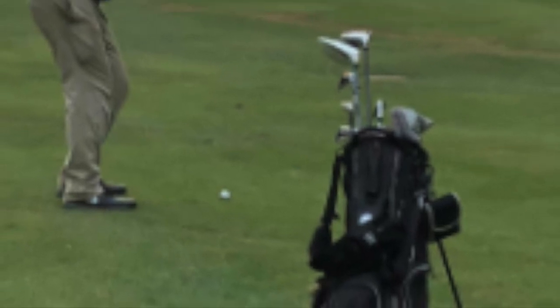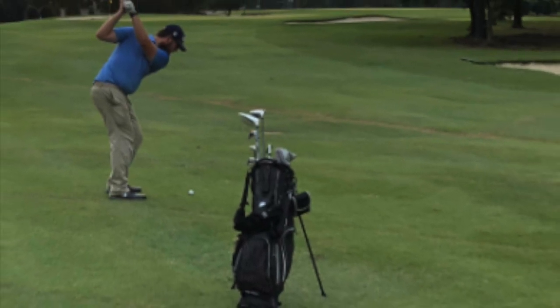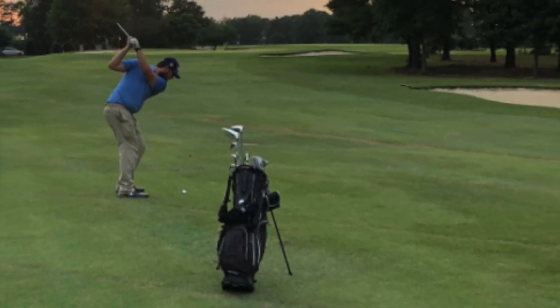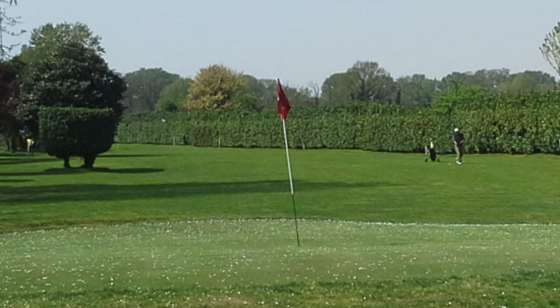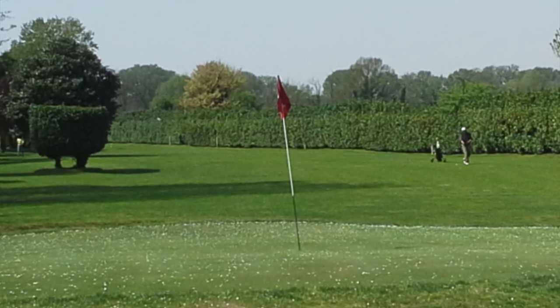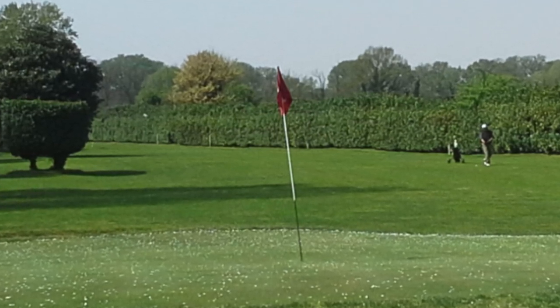15. Sneak out to practice at a local golf course. A lot of golf courses will allow you to just putt and chip on their facilities. You're probably not going to be able to play, but at least you can sharpen up your game at the local facility without having to pay. Sometimes you might have to ask — some golf courses require you to check in at the desk before even entering the course, so you might want to check with them first.